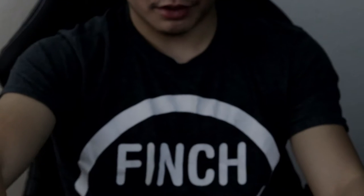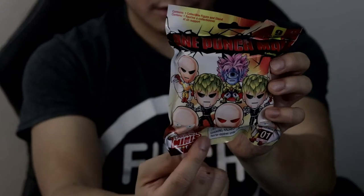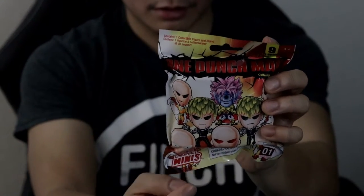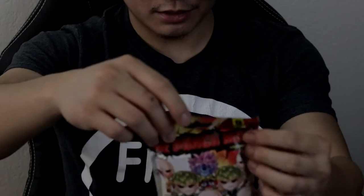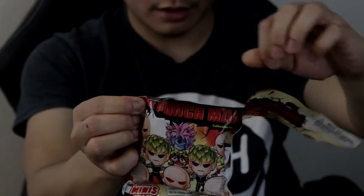A warning to parents and kids: this toy contains small parts, so it is not suitable for children below three years old — please be aware of that. I'm very excited to show you guys this, and we're going to start opening it right now. Let's see what we're going to get in this pack!